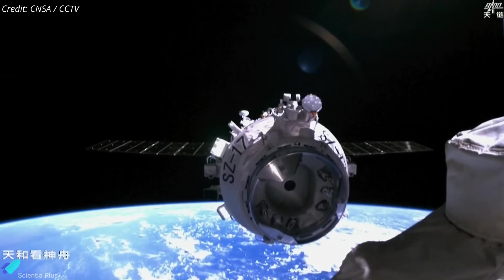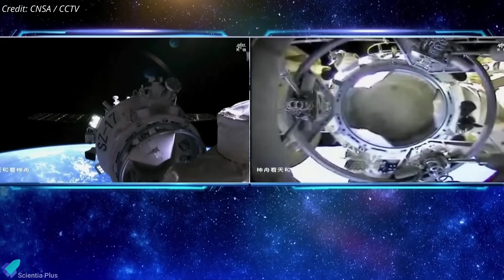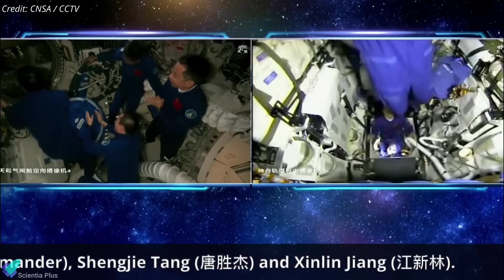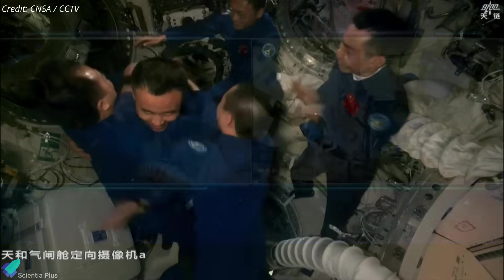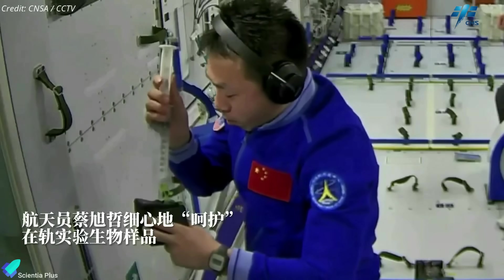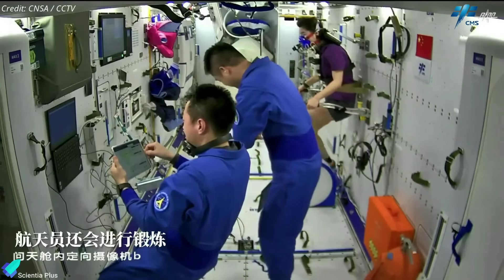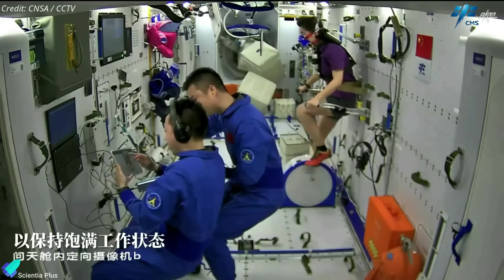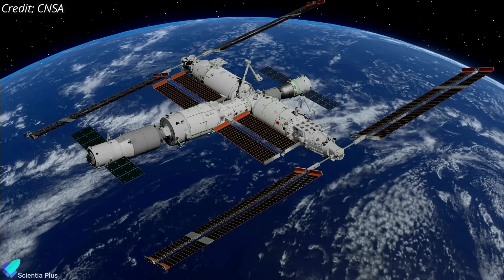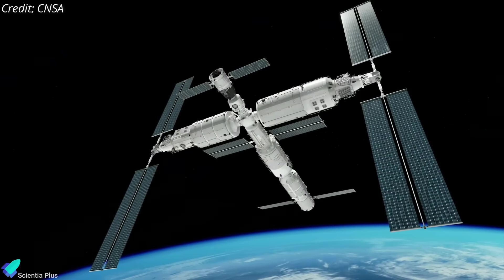Nearly six and a half hours after liftoff, the spacecraft completed an automated rendezvous and docking with Tiangong while orbiting at an altitude of 425 kilometers. Two hours later, the hatches were opened and the Shenzhou-17 astronauts entered the orbiting lab and joined the three-member Shenzhou-16 crew, who will return to Earth on October 31. During their six-month-long mission, the Shenzhou-17 astronauts will conduct various on-orbit tests and experiments in multiple fields, perform spacewalks to carry out maintenance on the station. China aims to keep Tiangong constantly occupied and operational in orbit for at least 10 years, though it could be extended to 15 years.